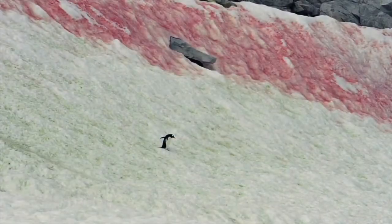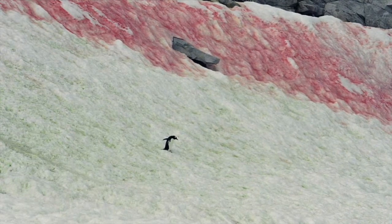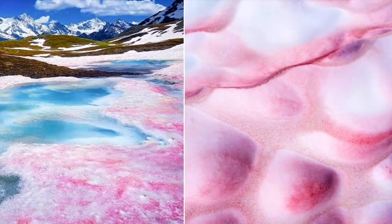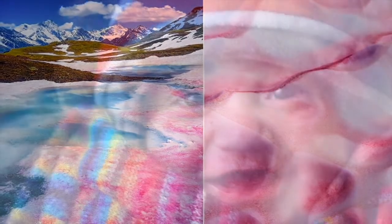There's even something called watermelon snow that looks reddish pink, as freshwater algae, who happens to love ice, lives in the snow and turns it a red color. So let's go outside and have some fun.